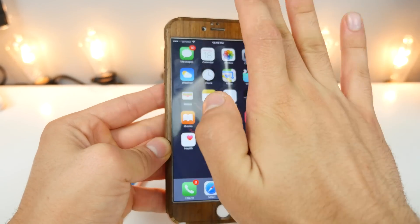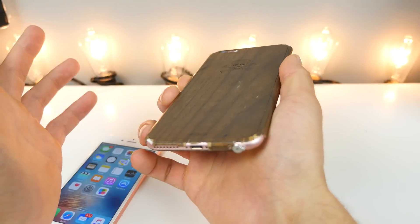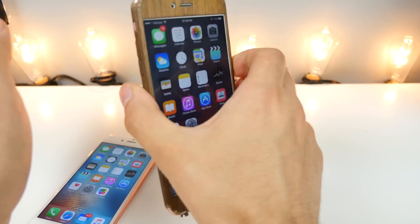A lot of people are asking about the skin — it's a Toast wood skin. It's the number one thing people ask about, but it's falling apart because I don't treat it well.